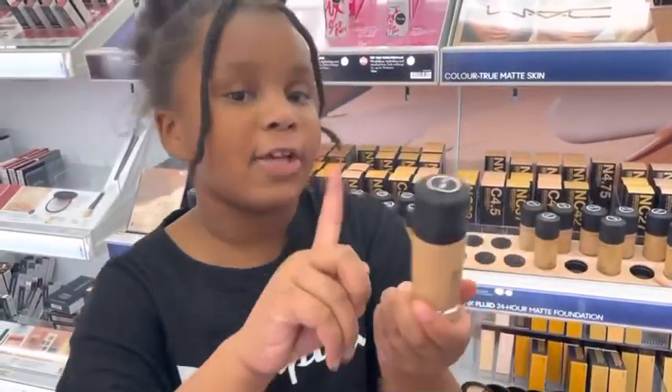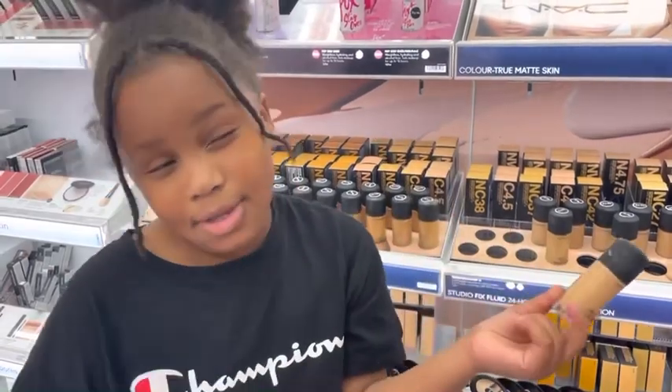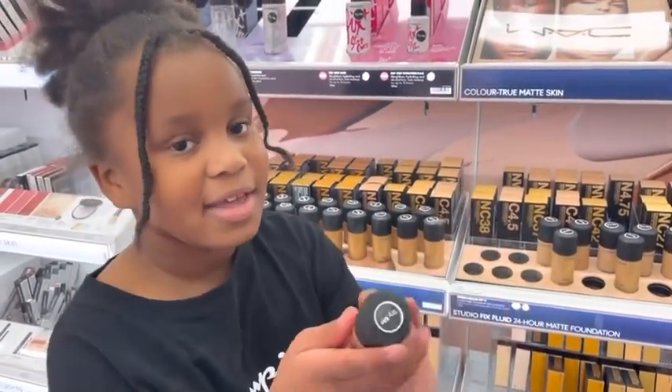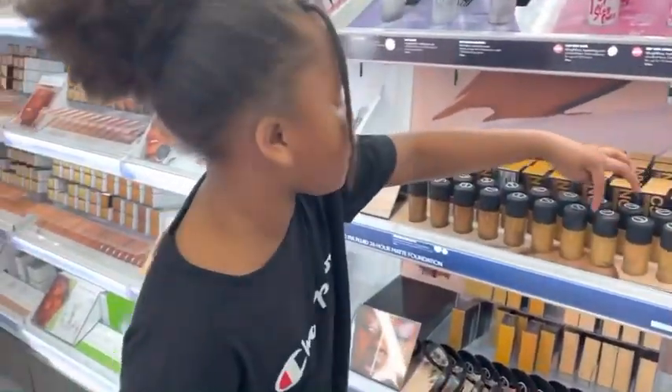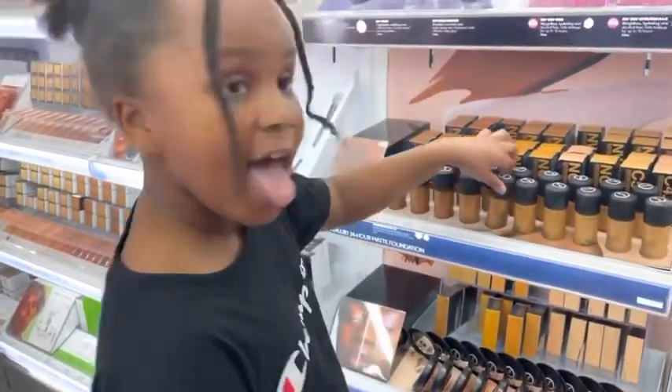I prefer this one, and my mom probably prefers this one, but she has other kinds of makeup. That's it, but I would prefer this one.